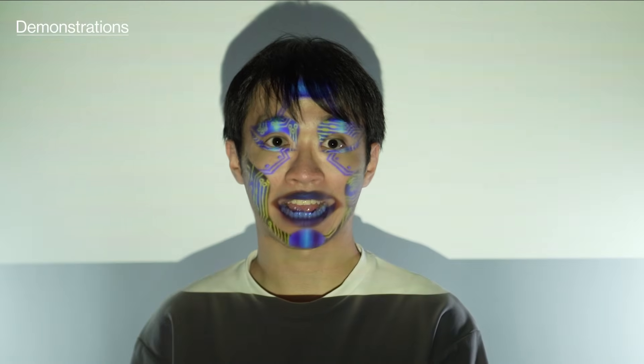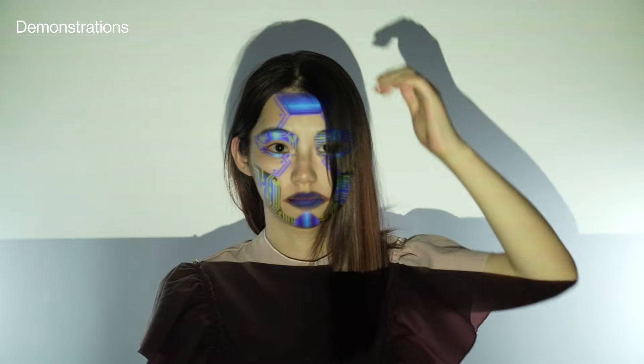The system developed based on these advancements can accurately alter a user's appearance even under demanding conditions, involving rapid motions, reflections, occlusions, and significant pose variations.